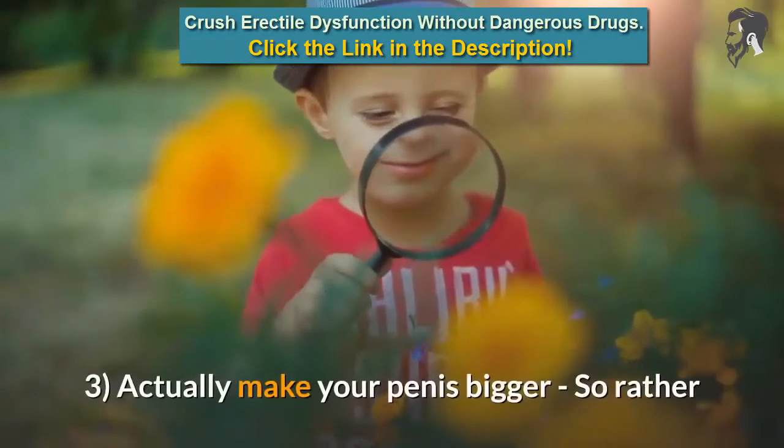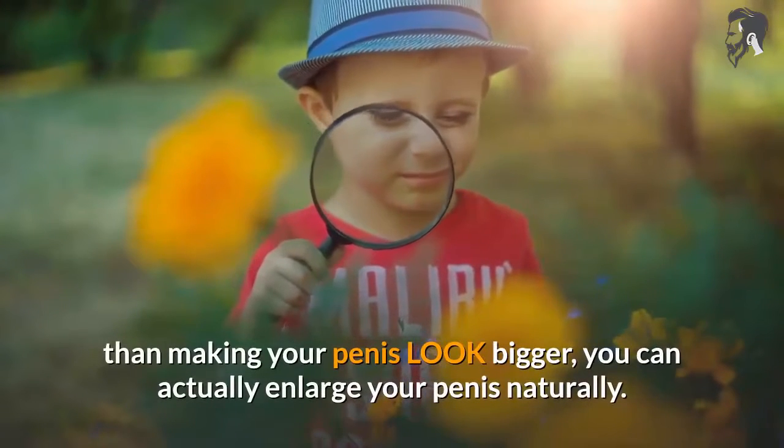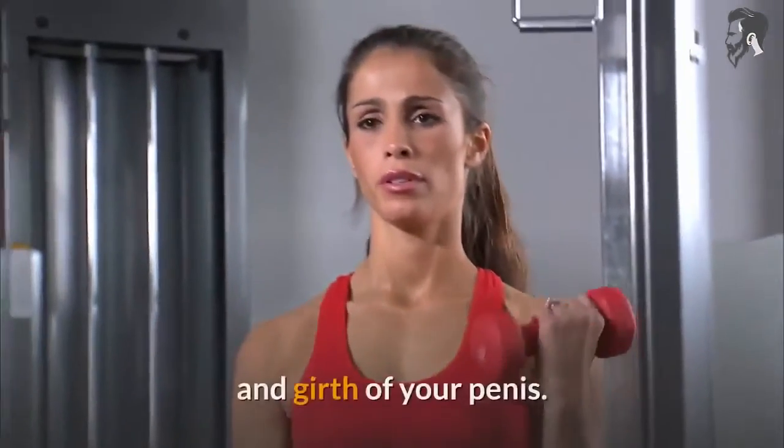Tip 3: Actually make your penis bigger. Rather than just making your penis look bigger, you can actually enlarge your penis naturally. There are various hand exercises you can perform which can increase the length and girth of your penis.